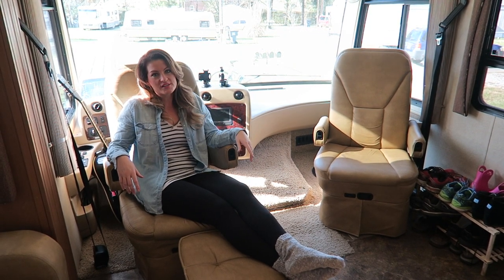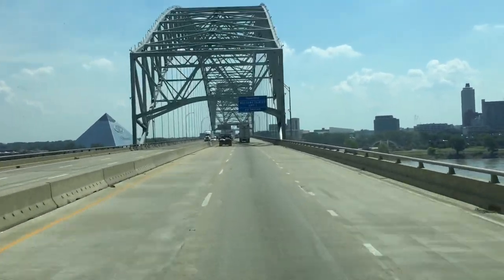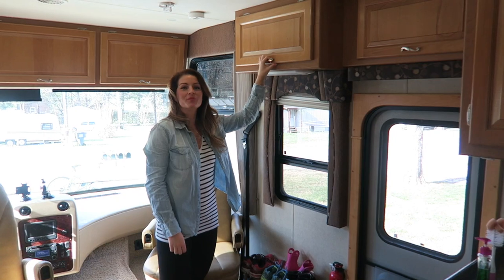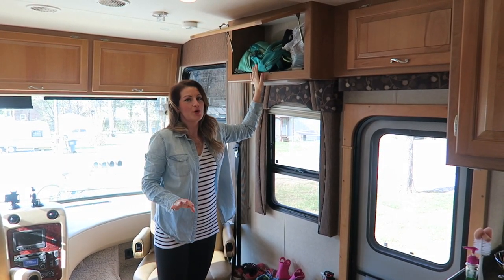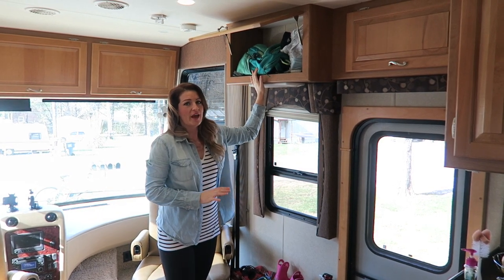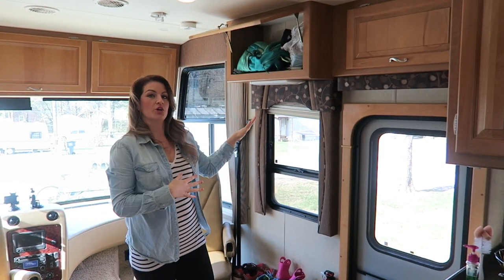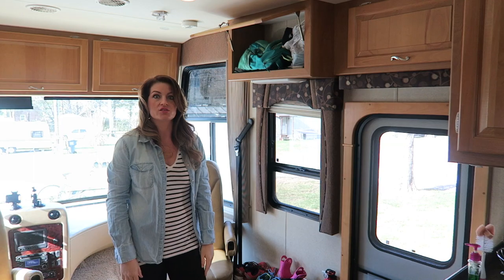This huge window is so nice. You get a great view going down the road and then when you park somewhere with a great view as well. There's tons of storage up here — this is where we keep Hensley's diaper bag. The thing about living in a small space is everything has its place. You have to make sure when you come in, it's really easy to throw your jackets or your bags down, your shoes. We have to put everything away or it gets crazy fast.